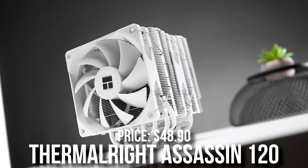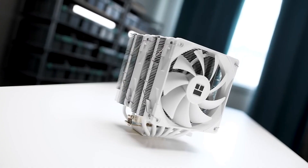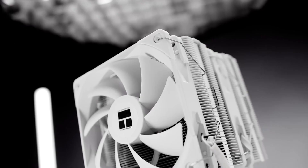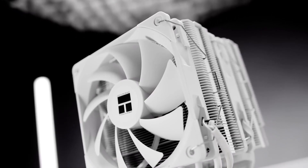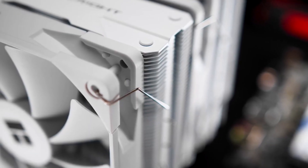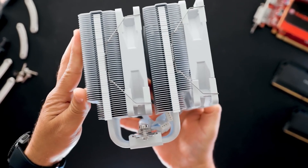For the CPU cooler, we have the Thermalright Peerless Assassin 120. This is a $48 CPU cooler that's going to be way more than enough for this i5. A lot of people think that you need water cooling for good temps — that's simply not true. This CPU air cooler is going to be way more than enough to keep your temps down.